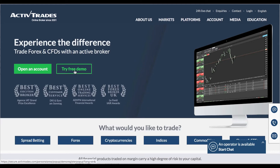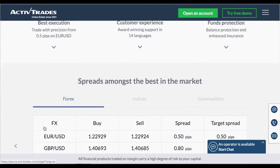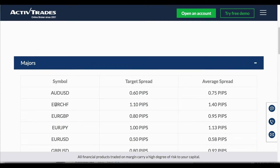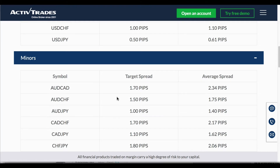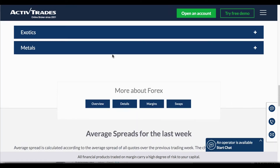You can try a free demo straight away with ActiveTrades, or you can go for a live account. So many advantages, including some of the best spreads around in the market. We're looking at the majors here — these are the target spreads and the average spreads, which are very, very low indeed. You can also check these out for the minors, the exotics, and the metals too.